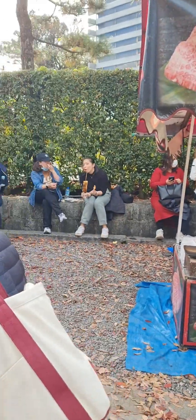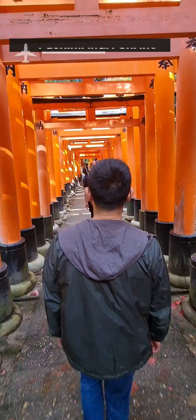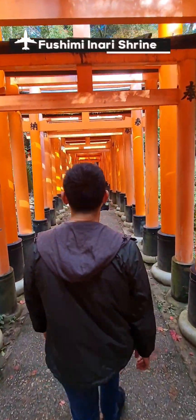My first stop is the popular food market right outside the Fushimi Inari Shrine, which you probably know from the countless red torii gates that line the mountain.